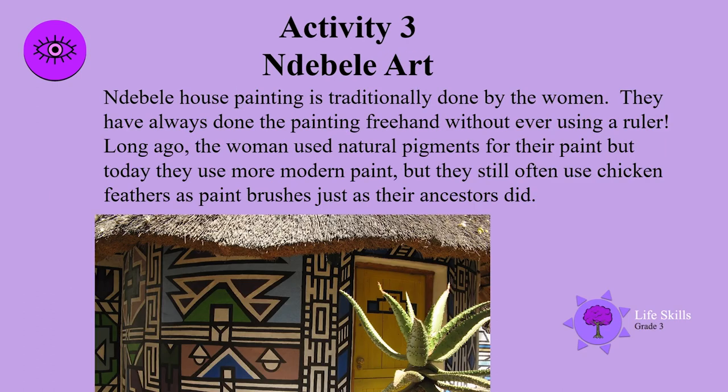Ndebele house painting is traditionally done by the women. They have always done the painting freehand without ever using a ruler. Long ago the women used natural pigments for their paint, but today they use more modern paint. They still often use chicken feathers as paintbrushes, just as their ancestors did.